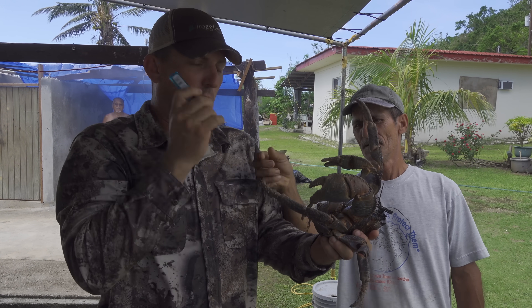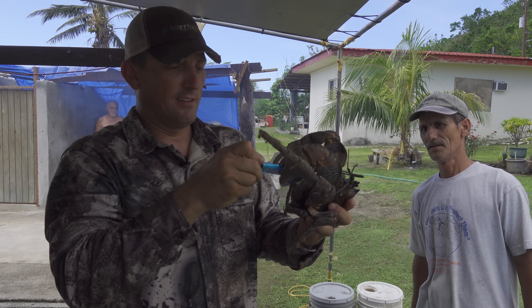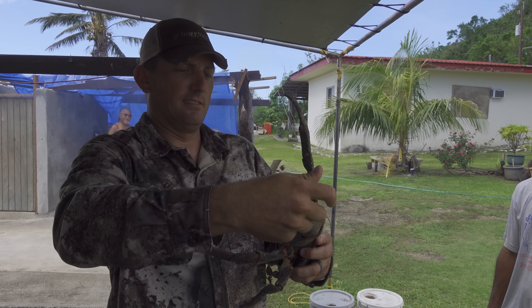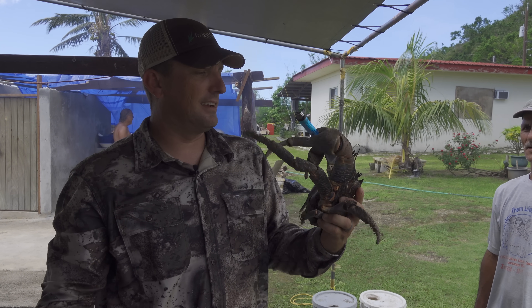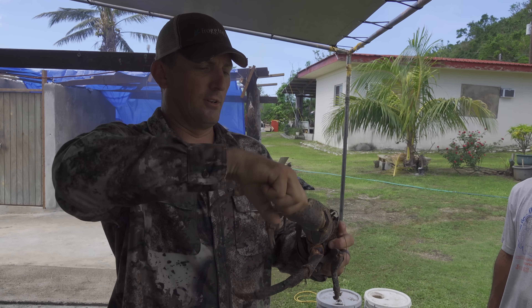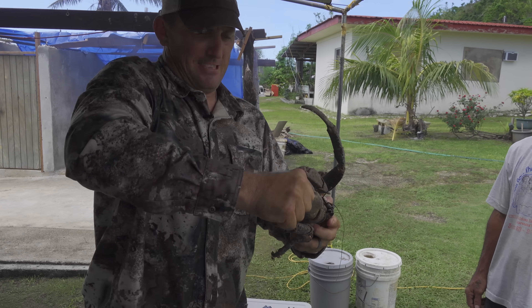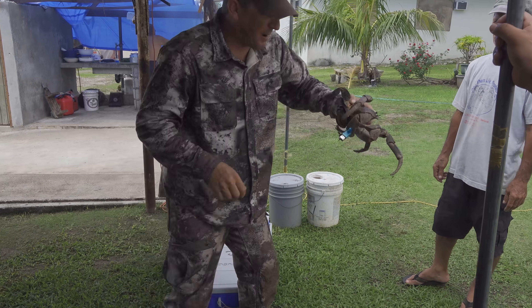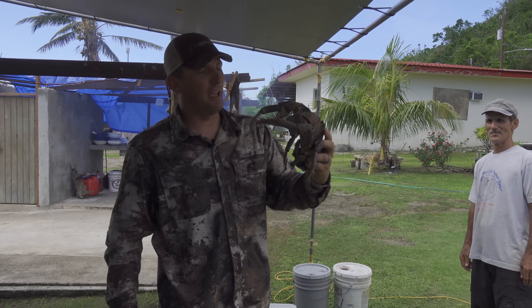We're going to practice with the lighter. He just cracked the lighter. Watch out — oh my gosh. Yeah, don't put your hand in there. You're not allowed to smoke, we're about to cook. Yeah, I'm not putting my hand in there.